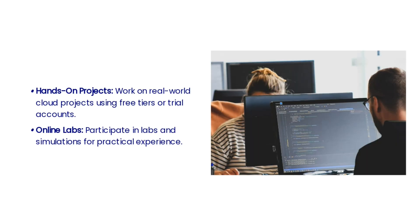In the sixth step, gaining practical experience becomes crucial for cloud computing engineers. This involves working on real-world projects, collaborating with teams, and troubleshooting issues in a cloud environment. Practical experience will help you apply your knowledge and skills in a hands-on setting, preparing you for the challenges of a cloud engineering role. Utilize free tiers or trial accounts to gain real-world experience, and participate in online labs and simulations to enhance your skills.